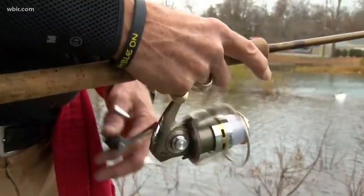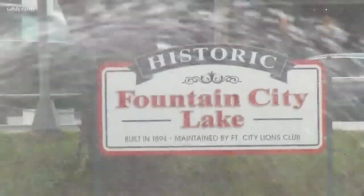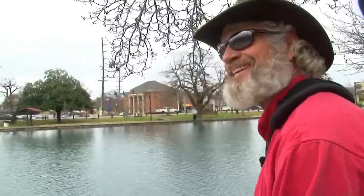Used to come down as kids on bicycles and come over here and catch fish. We're trying to bring the fish to them to try to get them involved in fishing. Trout fishing in Fountain City — I never thought I'd see it.